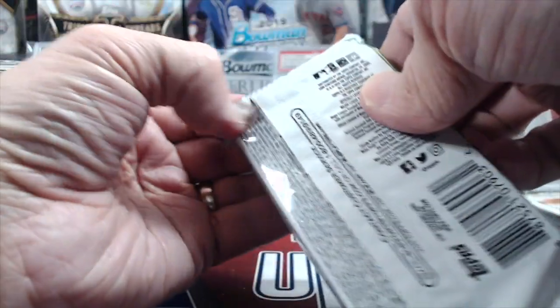We've actually had pretty decent luck with those silver packs — we've gotten a lot of parallels and stuff.